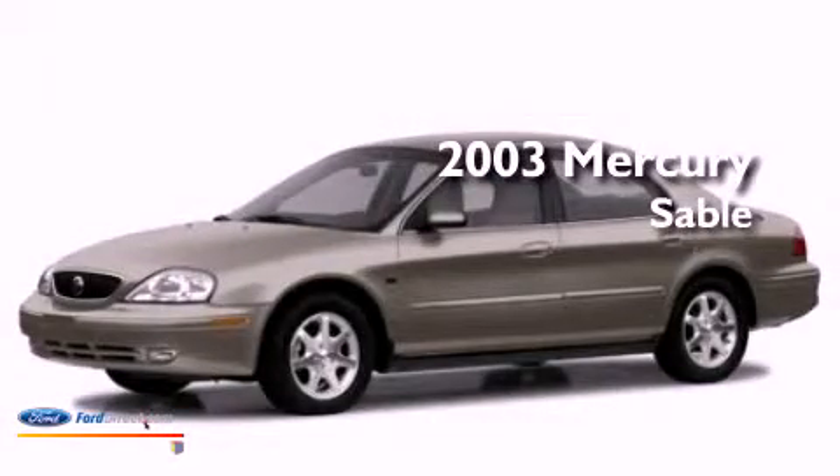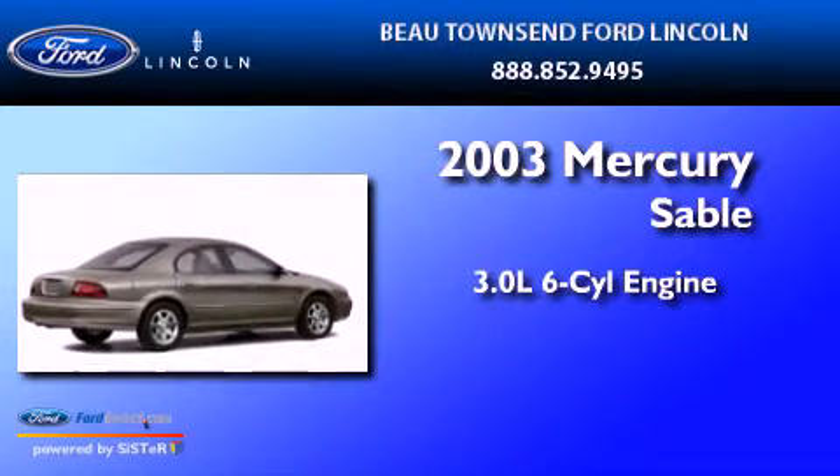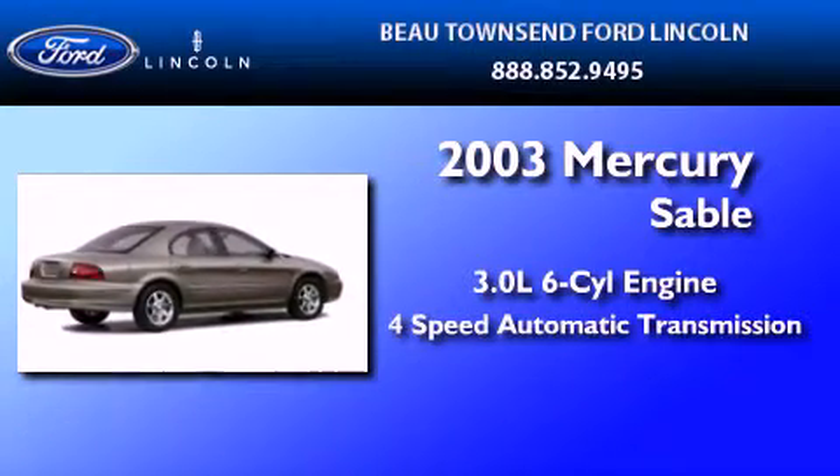This is a 2003 Mercury Sable. It features a 3.0-liter, six-cylinder engine and a four-speed automatic transmission.